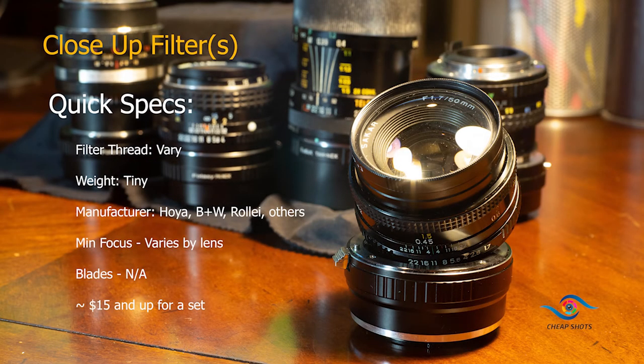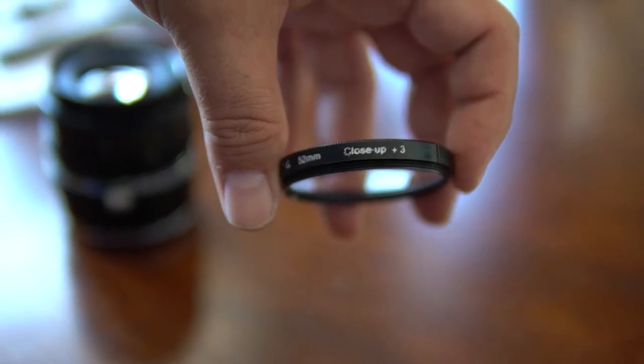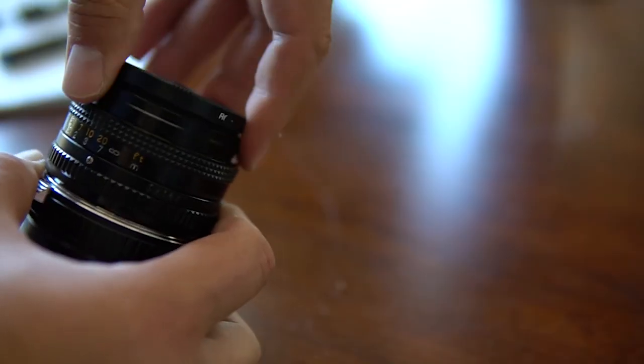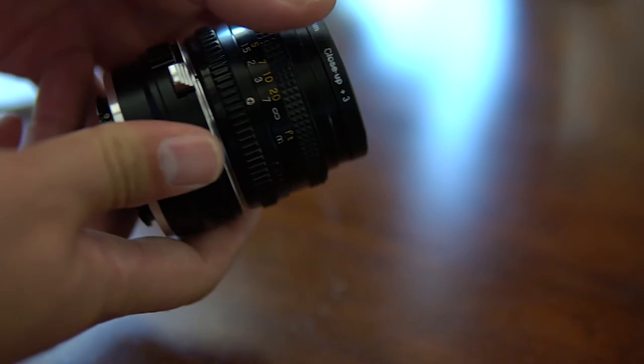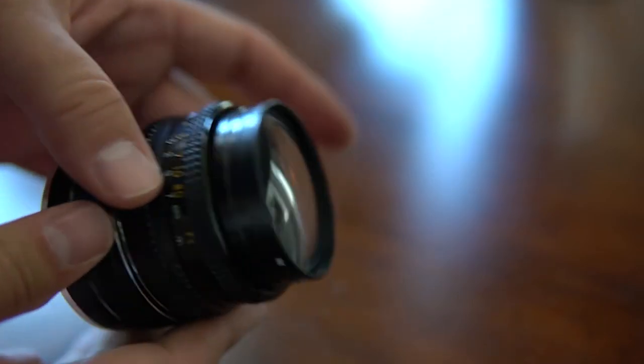Close-up filters are a good option for some. You'll sometimes see them in sets with a leather pouch. On the side of the lens, you'll see a +1, +2, +3, +4. The greater the number, the closer you can focus. Will they degrade your image? Maybe a little. Will you be able to notice? Maybe not. Is a dedicated setup necessary for macro? You could always try a cheaper solution like one of these. You may find that the difference in optical quality isn't that big of a deal.